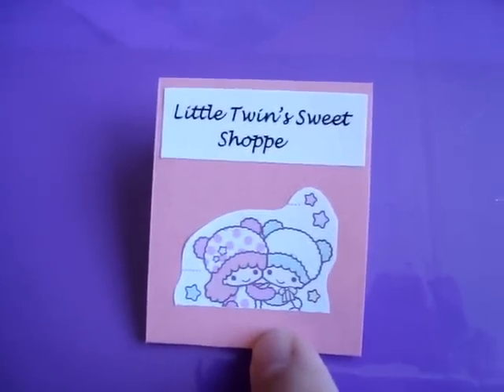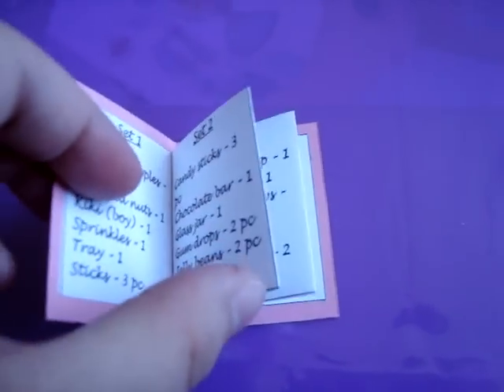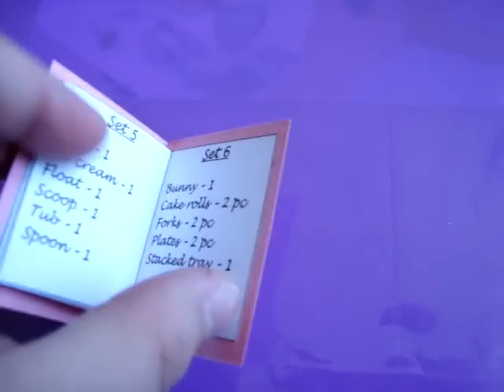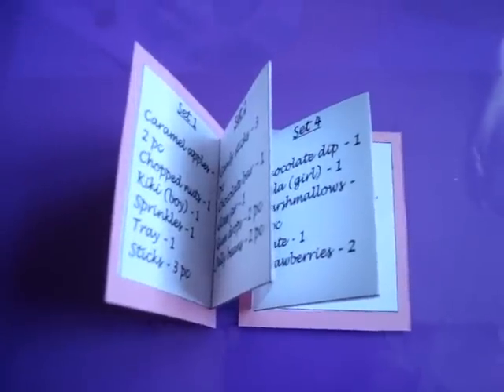So it's also based on the Little Twins Star characters. This is the way I did my pamphlets this time — you've got set 1, 2, 3, 4, 5, and 6, and it's like a little booklet. I'm just going to leave those here. And this time I decided to set up all my sets so it doesn't take so long to go through.